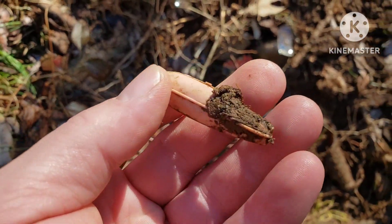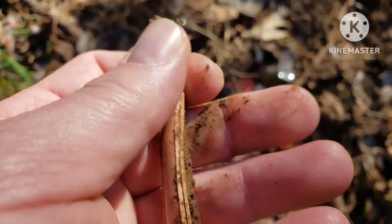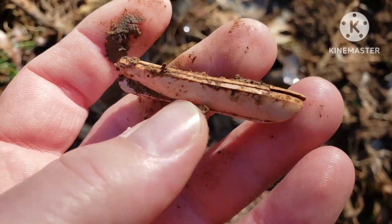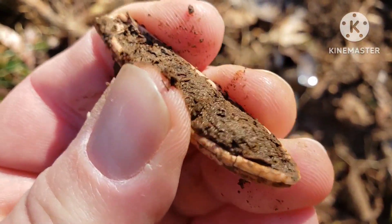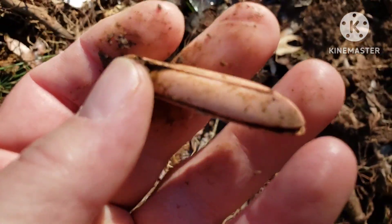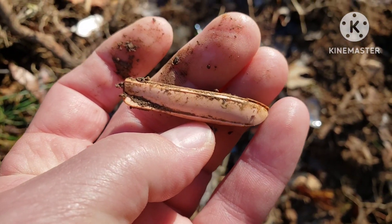I saw something down here that kind of looked different. I picked it up and it looks like a little boat — kind of cool. Yeah, a little boat full of dirt, but that's cool.